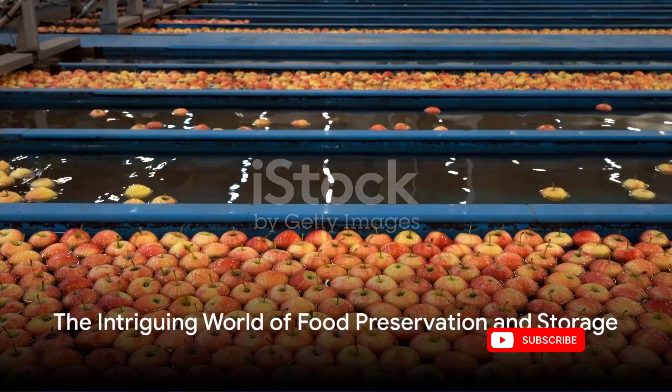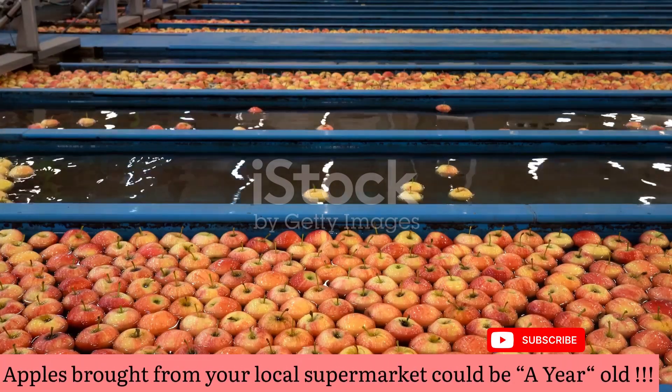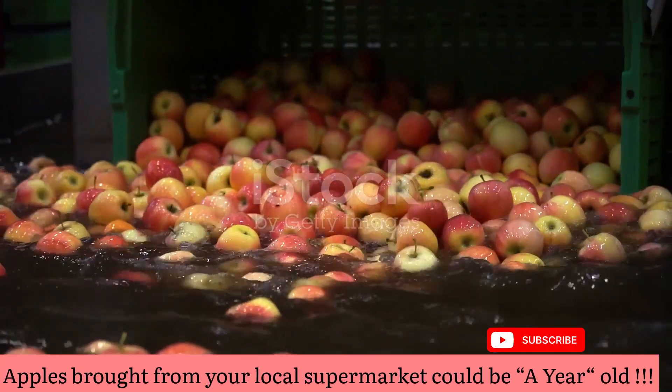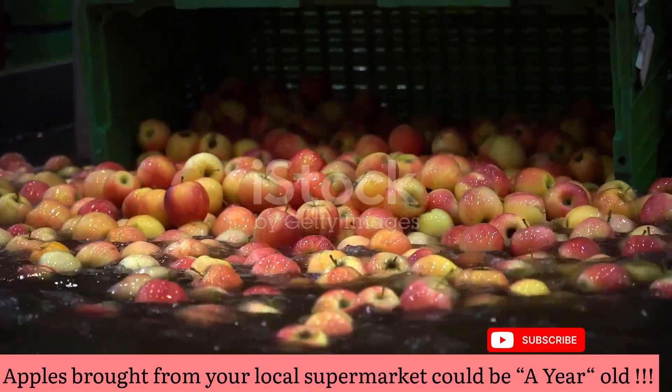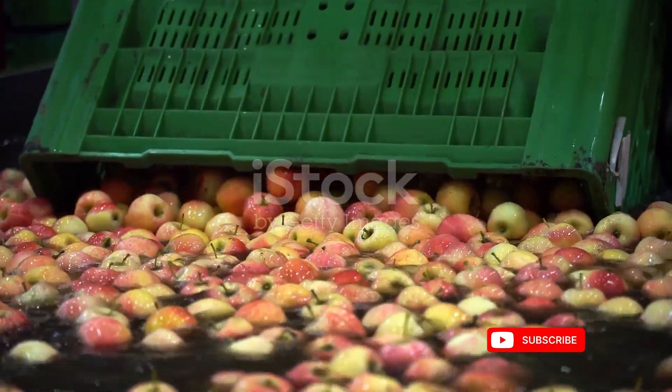Ever pondered the age of the apple you're biting into? You might be surprised to discover that the juicy, crisp apple from your local supermarket could be a year old or even more. Welcome to the intriguing world of food preservation and storage.